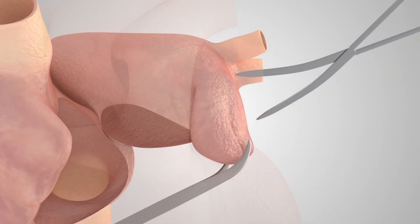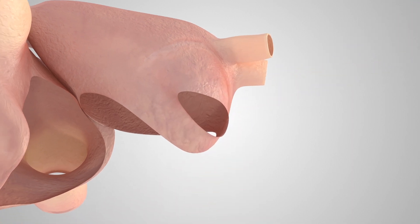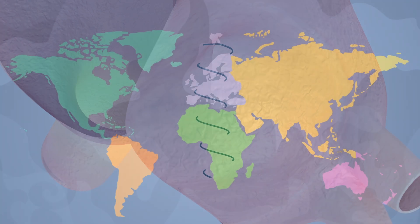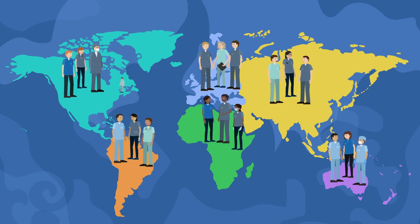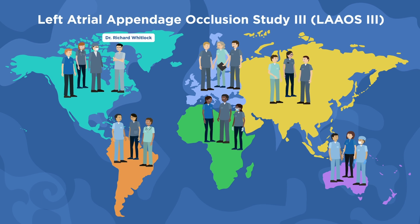The left atrial appendage is easily accessible for removal during open heart surgery, and has been a target of interest for stroke prevention. Since there was no definitive evidence that removing it prevents strokes, surgeons around the world, led by Dr. Richard Whitlock, organised the Left Atrial Appendage Occlusion Study 3 to establish its effectiveness.